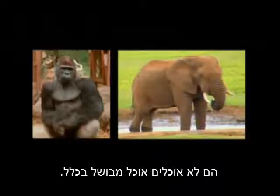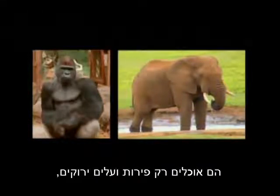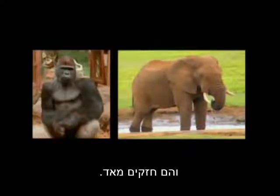As long as you don't cook the protein you're consuming, there is plenty in fruits and vegetables to build all the muscle you need. And if you don't believe me, ask these guys — they don't eat any cooked food or animal food, just fruits and green leafy vegetables, and they're pretty strong.